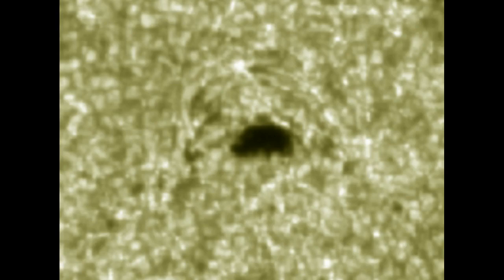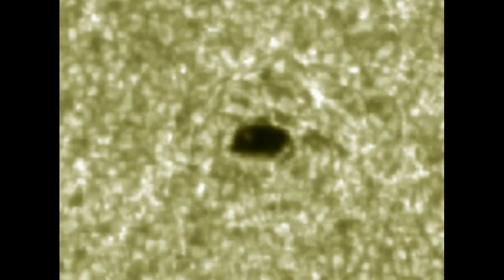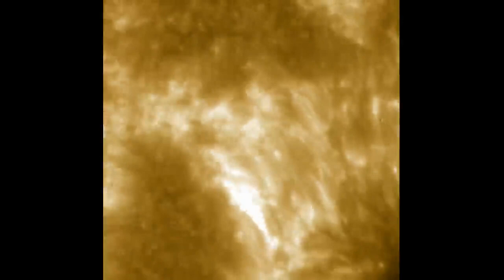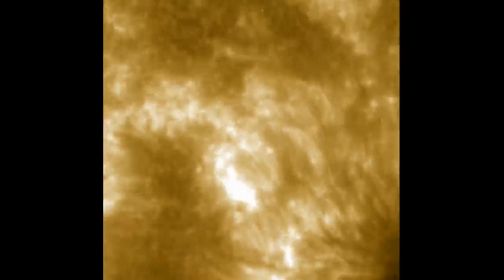Sunspots are areas that have no active sprites — no active storms, no discharges below, so no sprites or ELVES above. When we're looking into sunspots, we're seeing down into the cloud level of the Sun. The sprite layer wants to be continuous; it's a self-sustaining system that wants a neighbor. Yet areas of no lightning — small areas of calm — are constantly occurring on the Sun. The lack of lightning, and hence lack of sprites, allows fields to connect through from above and below that would otherwise be blocked by the sprite layer.